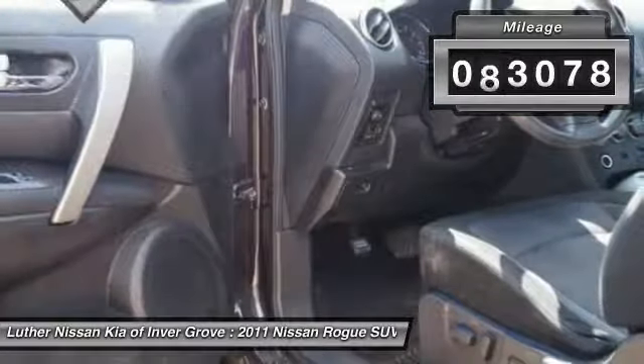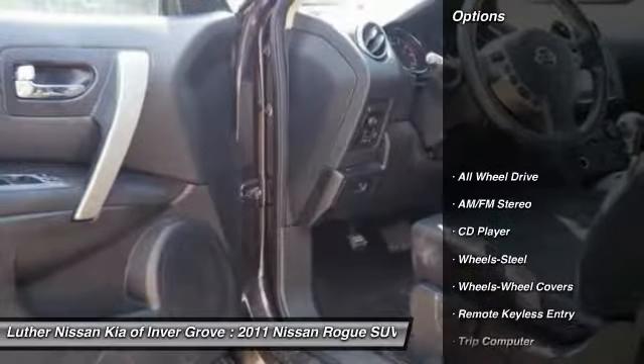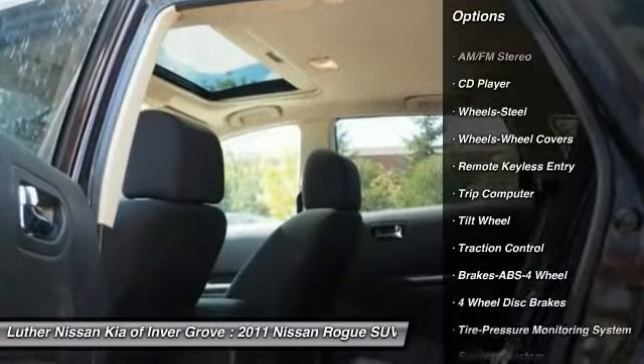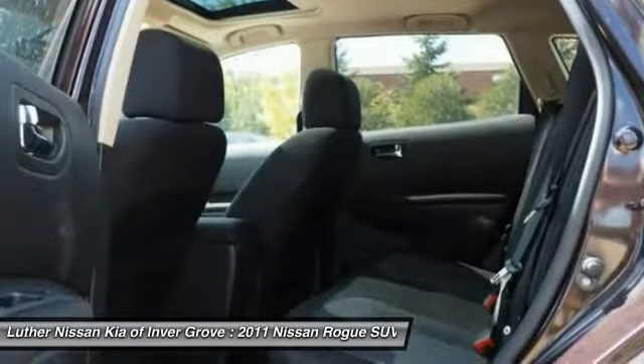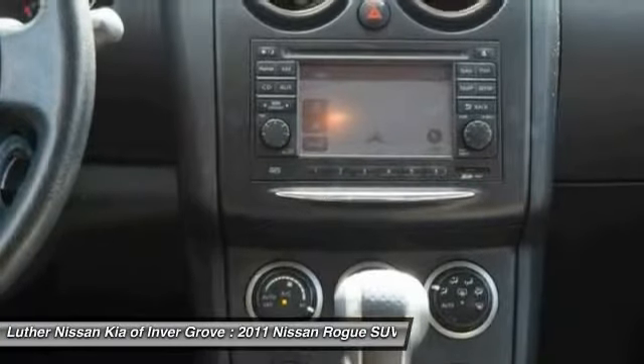This vehicle has less than 95,000 miles. Here are some of this vehicle's great options: traction control, all-wheel drive, anti-lock braking system, air conditioning, power steering, cruise control, rear defrost, AM FM stereo radio, CD player, security system.